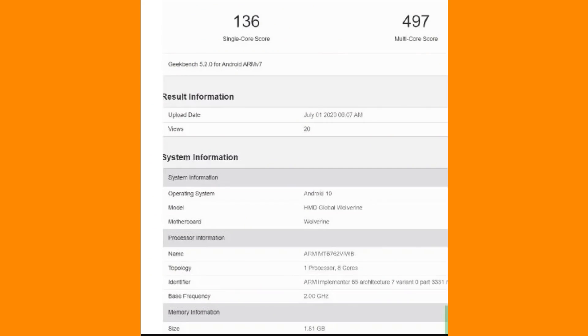A budget smartphone has been spotted on Geekbench. This smartphone is a successor to the 2.3 series and uses a Helio P22 processor — not a Snapdragon 822. The single-core and multi-core scores match the Helio P22, and it runs Android 10 out of the box. It is a budget device.